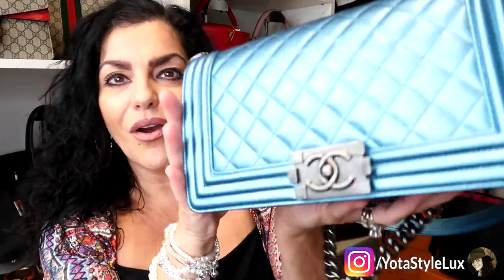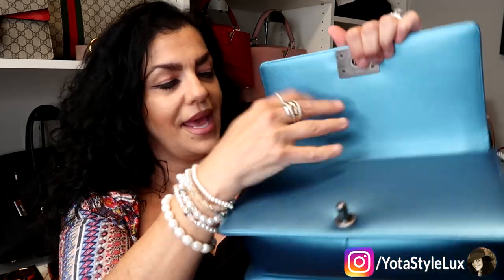It looks brand new, in immaculate condition, and the color — the metallic sheen — just blows me away. I love the hardware on this bag. You push the closure in together and open it up — it's pretty roomy. It has one main pocket and a slit pocket where I'd probably put my keys. You could easily fit your essentials but not anything extra. I really love this bag crossbody. I almost think now that I've seen it, a medium boy might be more to my liking, but I really do like this size and color.